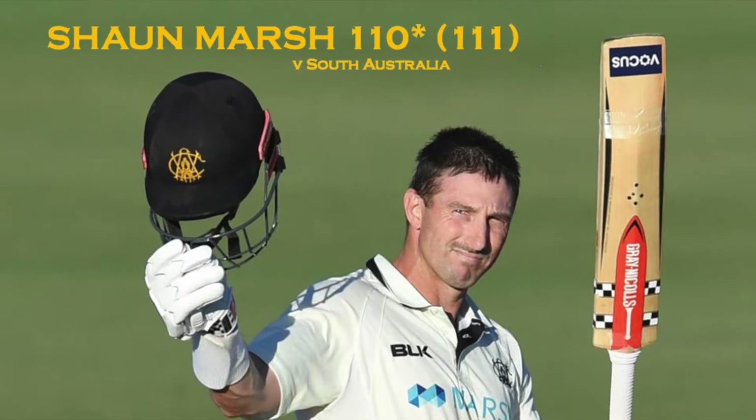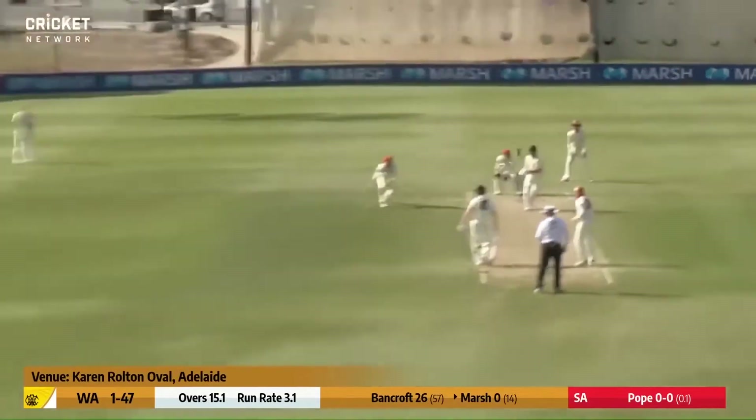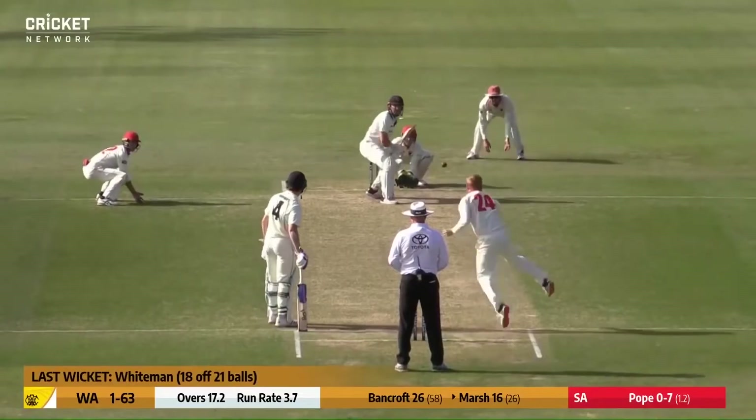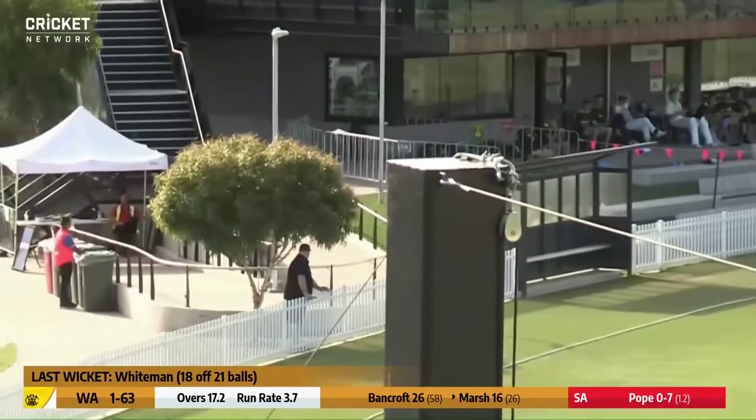He brings up his century off a hundred deliveries. Slip and short leg in place — that one's hit away. He's off the mark now, taking full advantage. Just down the road enjoying the cricket. Short ball pulled away, out towards deep mid-wicket for another boundary.